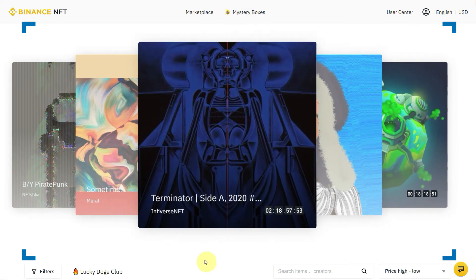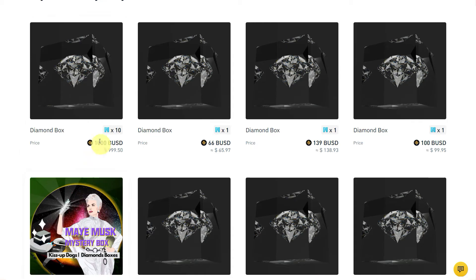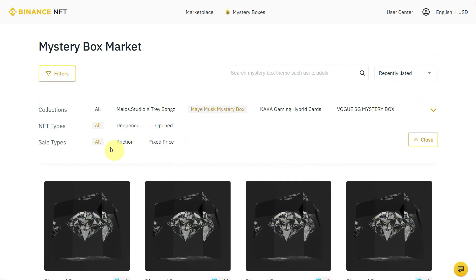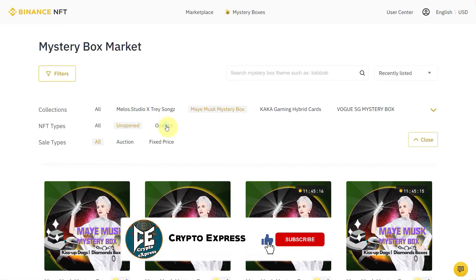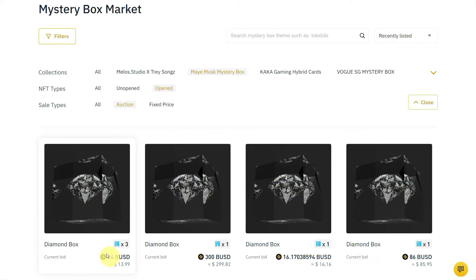There is another option called mystery boxes. Click on mystery boxes and here you can see the mystery boxes which are on sale. There are two types: open and unopened. You can filter them — these are the unopened ones, and when you click on open it shows you the opened NFTs. You can also filter by sale type, such as auction, if someone is selling via bid.